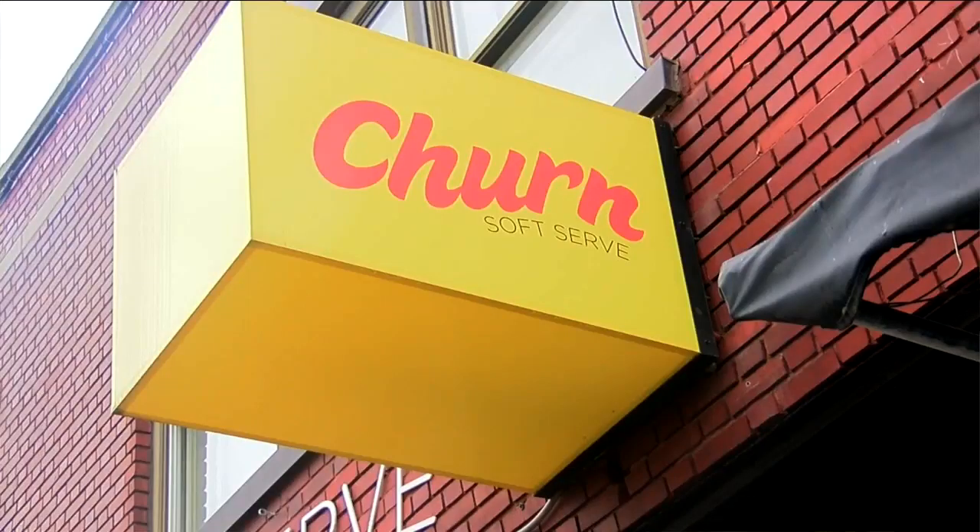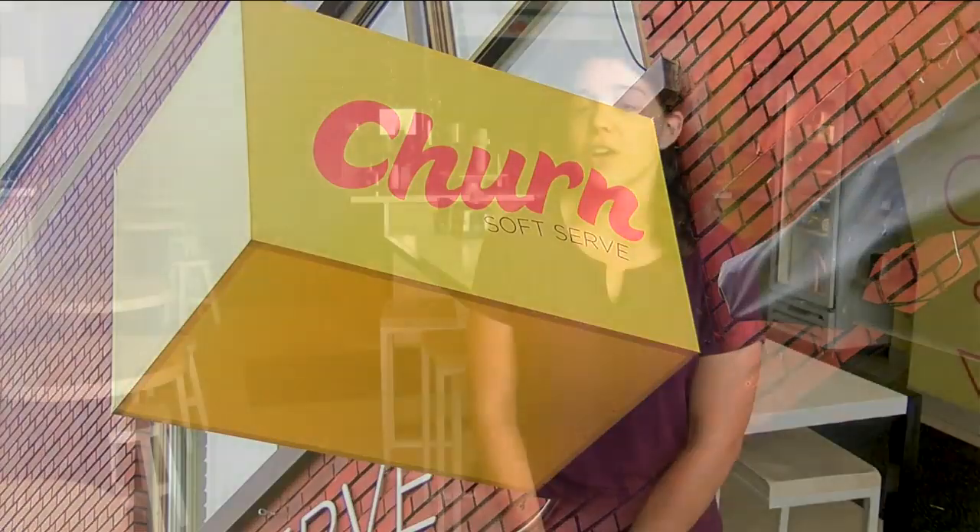Churn Soft Serve and Coffee has been getting a lot of great buzz. For Churn in general, we're just continuing to get the word out there that we're here, and letting people know that we are dog-friendly and we have stuff for pretty much everyone in the family.